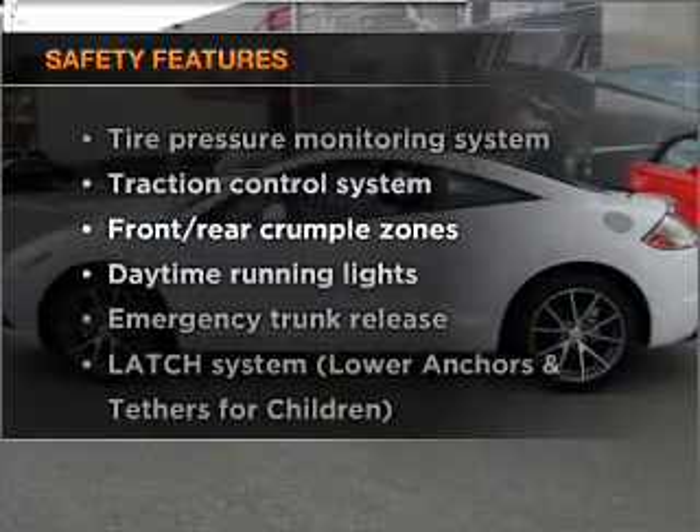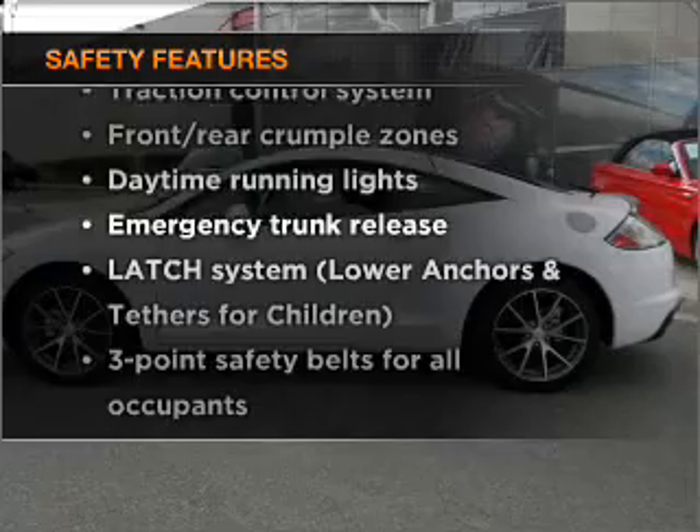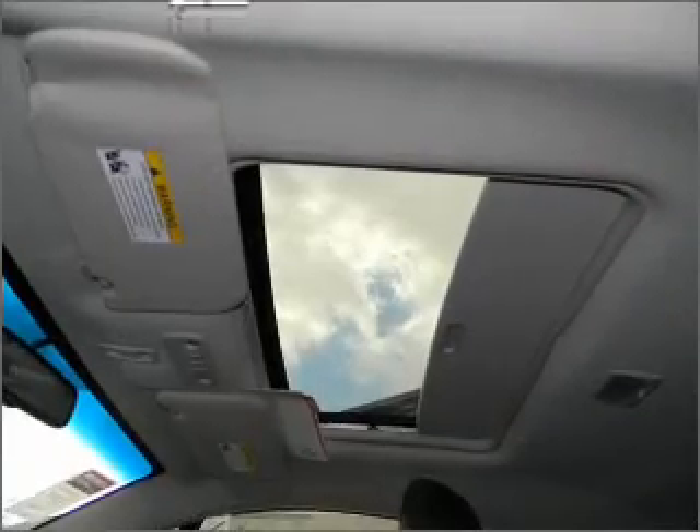And for your peace of mind, the following safety equipment is included: passenger airbag, stability control, daytime running lights.